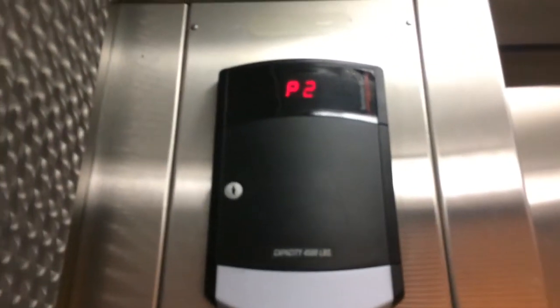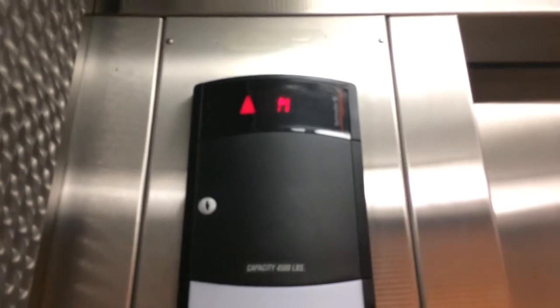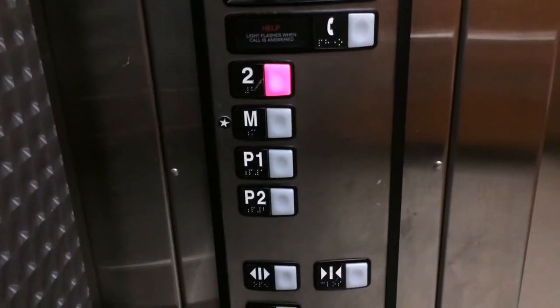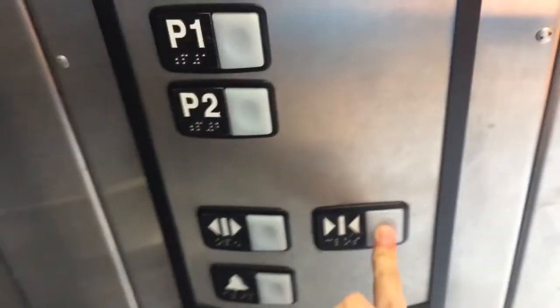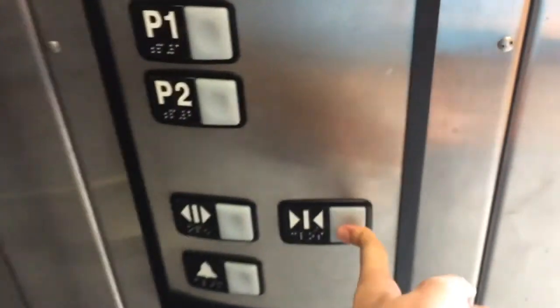Alright, I'll see the motor. Main level. Door close does not work, obviously, because it's a Schindler.